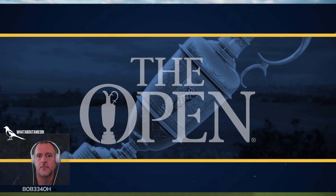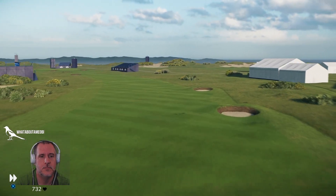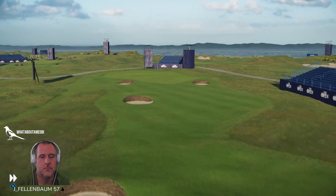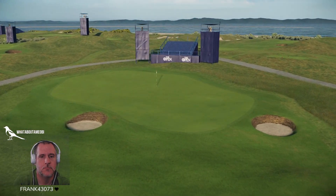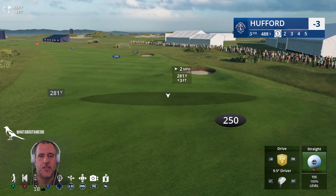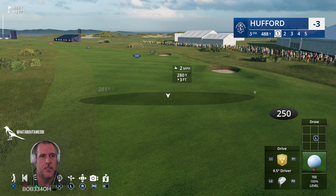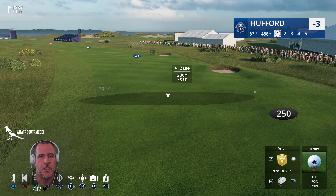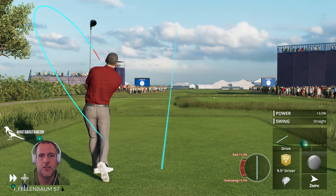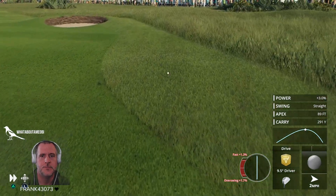Now to the first of Royal Liverpool's three par fives — the dogleg 520-yard fifth hole. The wind is down. When I do 2K playthroughs I don't change anything, I go by default, so I'm doing the same thing here. The wind should be up to make this a bit more realistic. It is quite a dogleg here — it's not turning too much. Oh dear, in the rough we go.